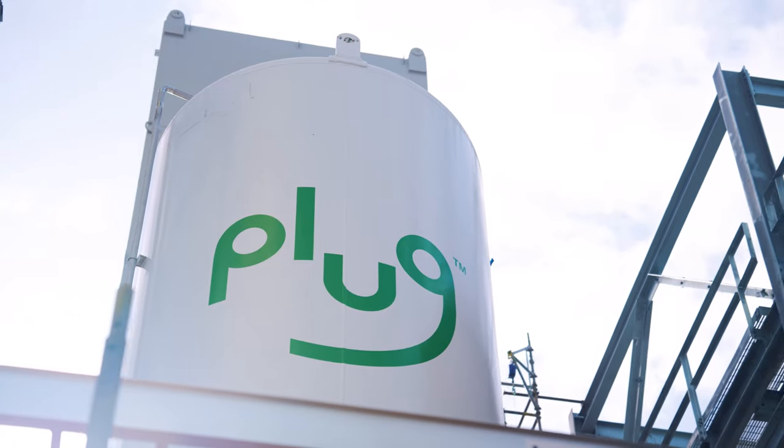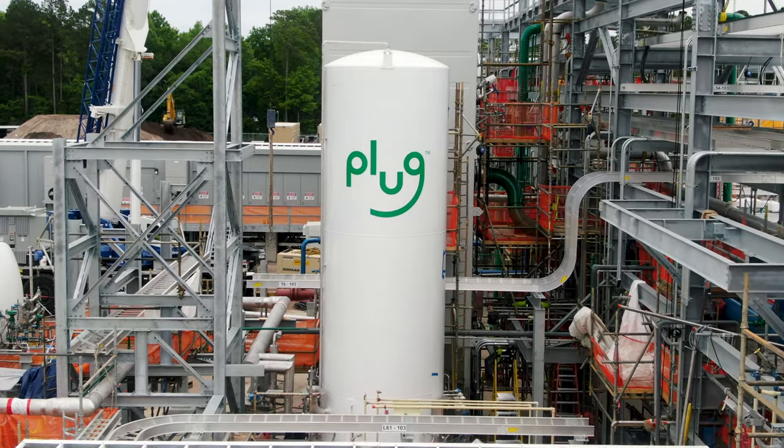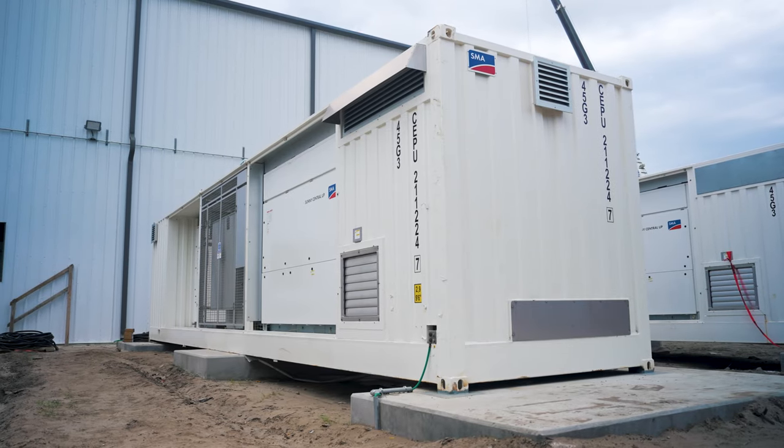All major plant equipment has been installed and is in place: our storage tanks, our cold boxes, compression, electrolyzers, and behind me you see our rectifiers and PDC equipment ready for use as soon as commissioning completes.